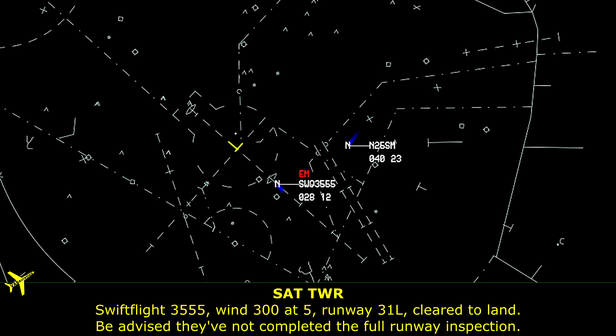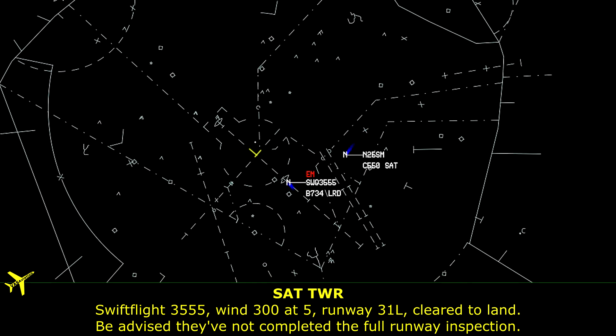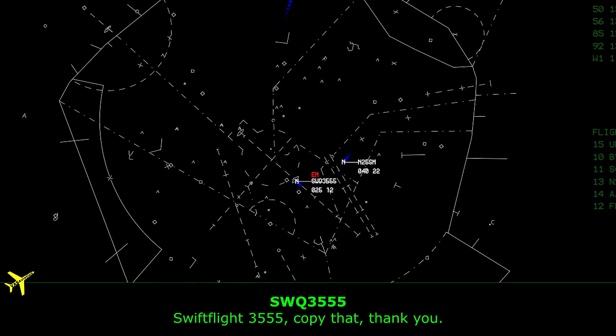Swift Flight 3555, wind 3005, runway 31 left, clear to land. Be advised they have not completed the full runway inspection, there may still be a bird on the runway. Swift Flight 3555, copy that, thank you.